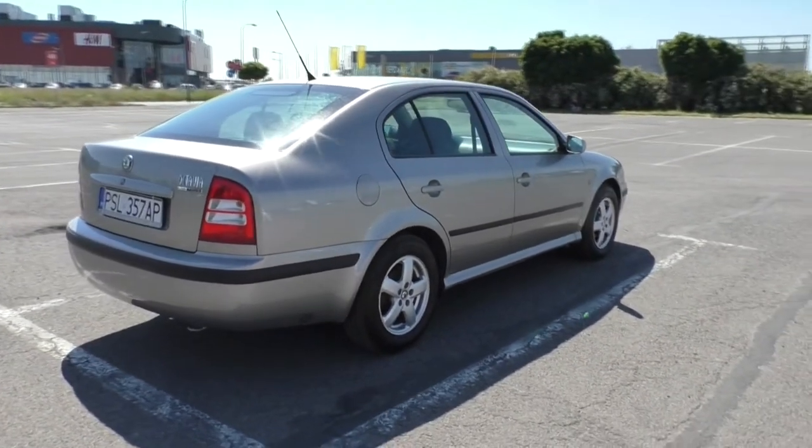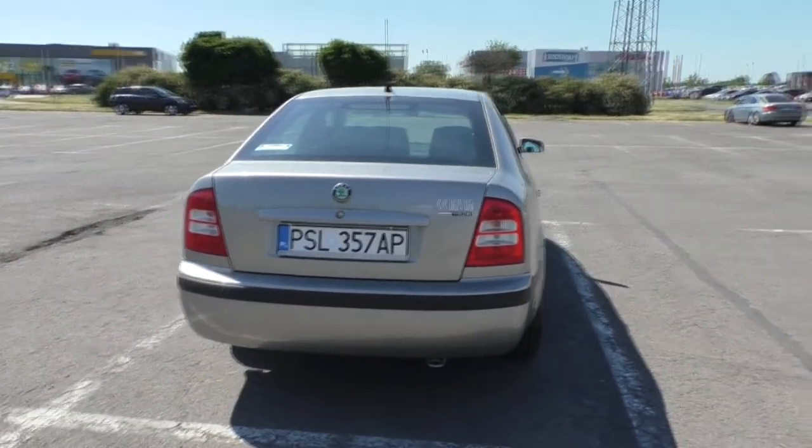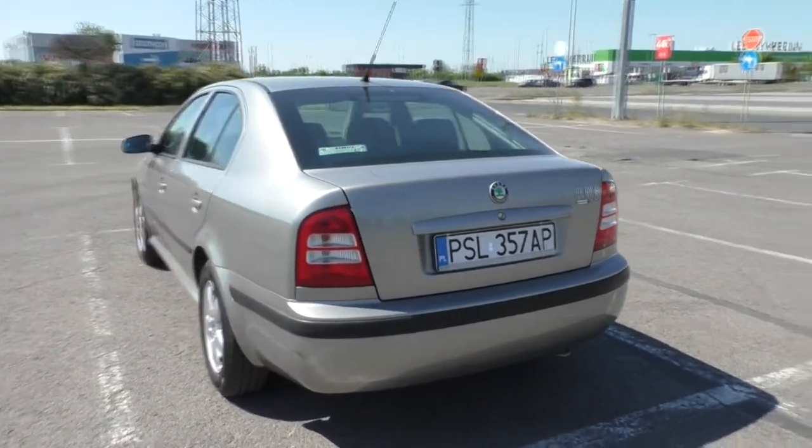As you can see, this example of Octavia is a hatchback body. In passenger cars, one can distinguish more body works though. Here they are.